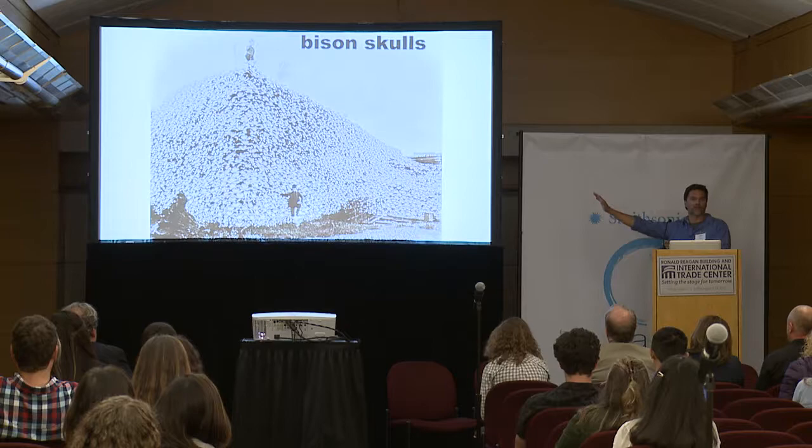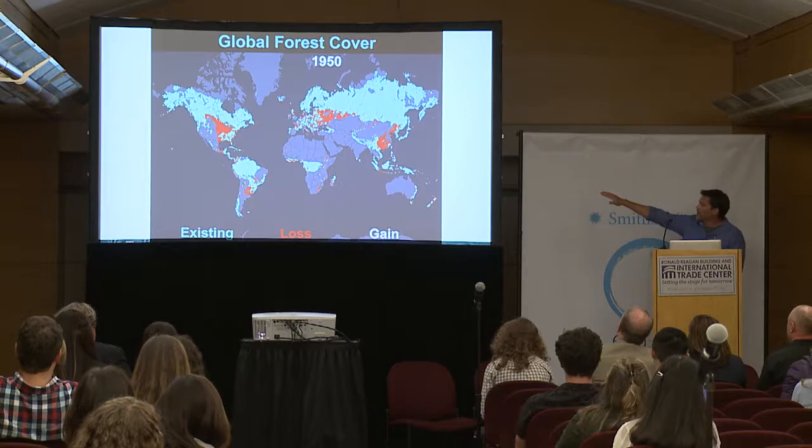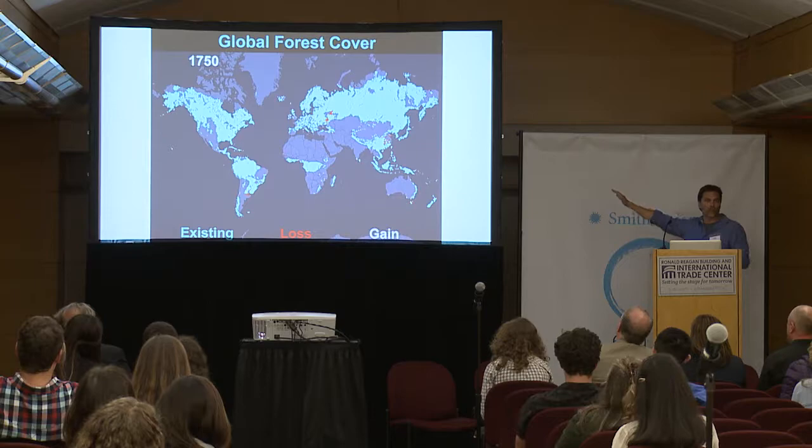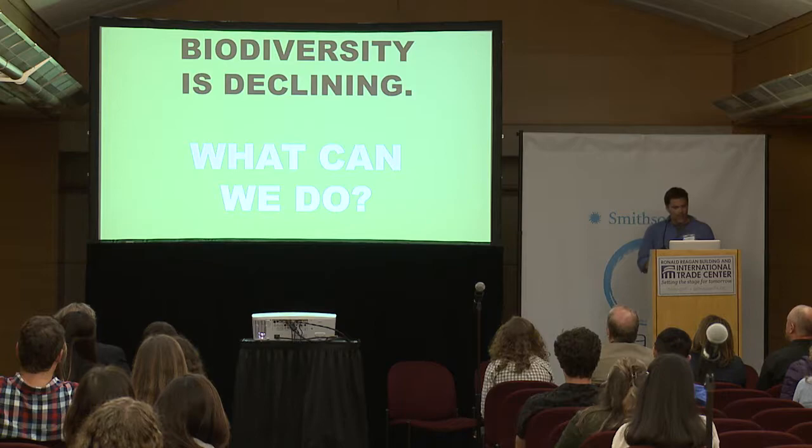This is a huge pile of buffalo skulls waiting to be ground into fertilizer, of all things. How sad is that? This is a map of global forest cover. The green areas are existing forest cover; the red is deforestation since colonial times. Most of the world was covered in forests and we wiped out a large portion of it. The little bit of white is reforestation — that's gain — and that's a bit about what I'm going to be talking about today.